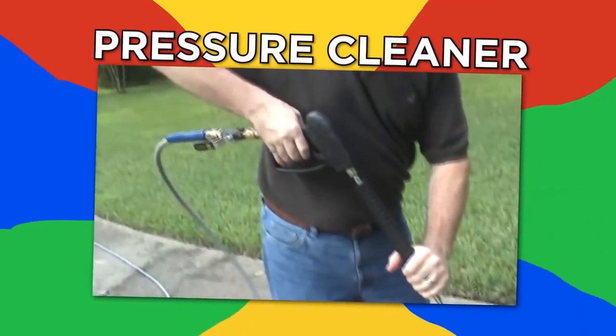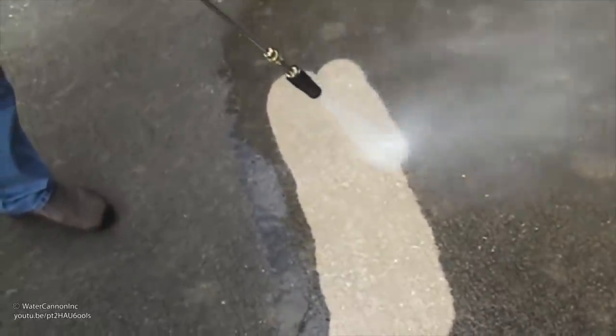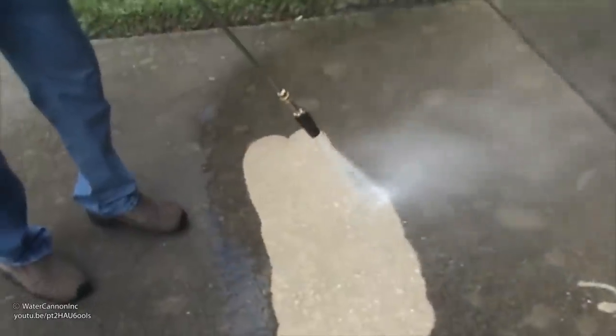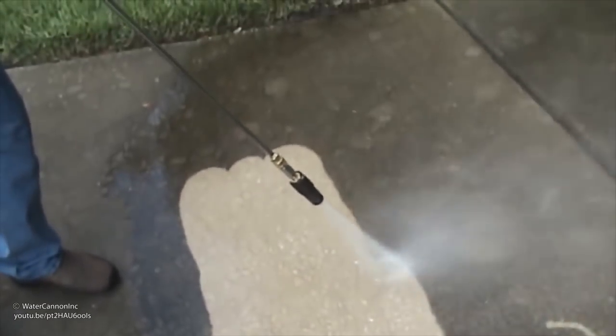Pressure cleaner. This is no ordinary pressure cleaner — it has rotating nozzles for increased efficiency. Watch as the water cannon blasts dirt off this sidewalk so completely it turns into a different color in one pass. Now that's clean.